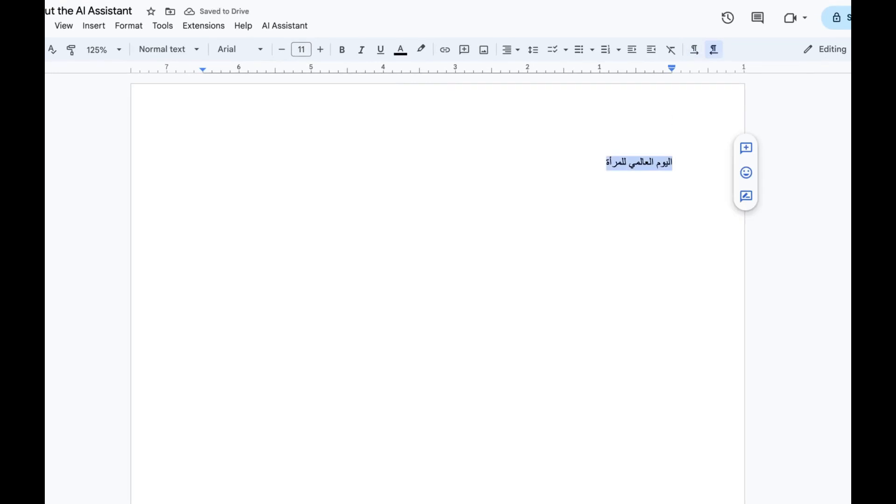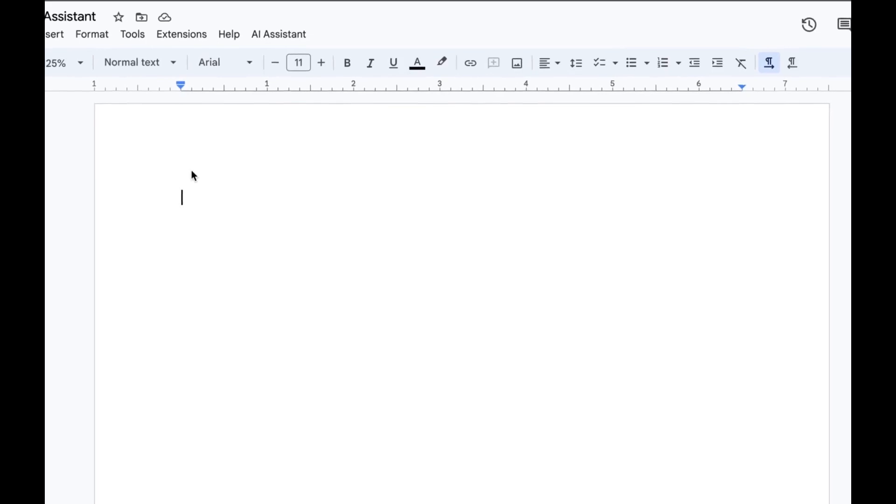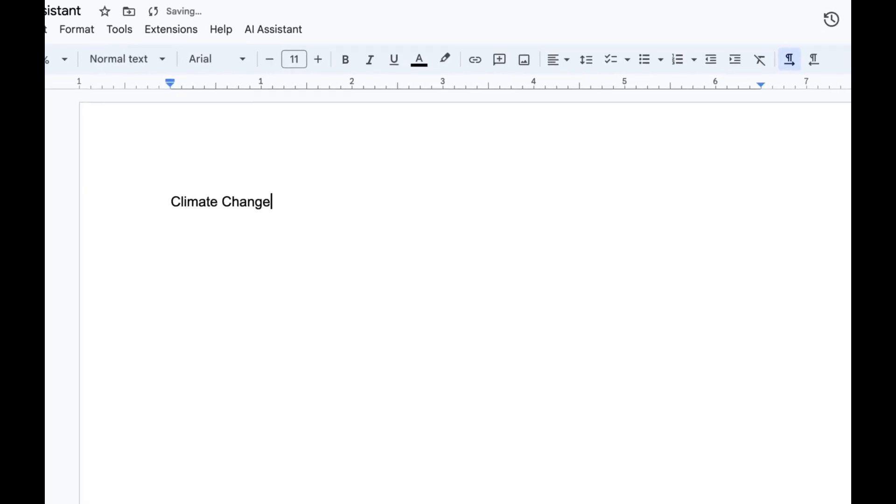Introducing the AI powered research assistant for Google Docs. Our extension uses the power of AI to help you research and write more efficiently than ever before. Simply install the extension and start typing.